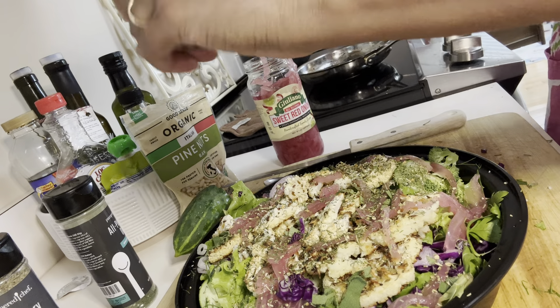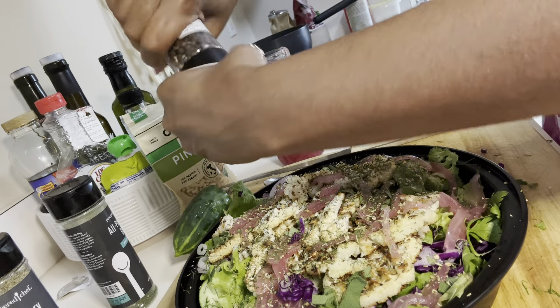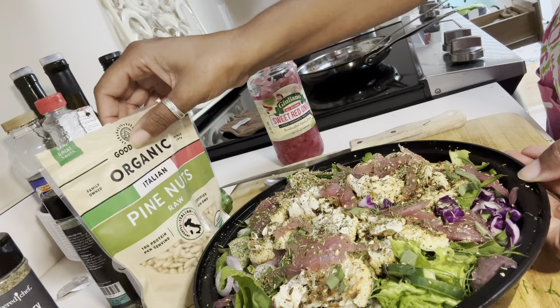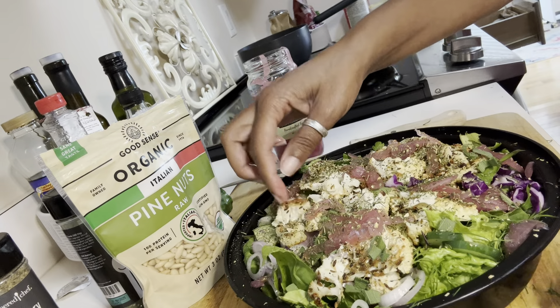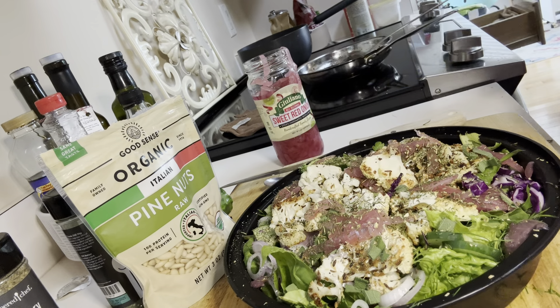Our garden tasting is August 12th at 3:30, so if you want to come on out, you can definitely do that. You can go on to our Facebook page and search the words My Community Resource House and Garden, and you will see that event.